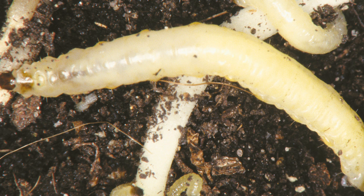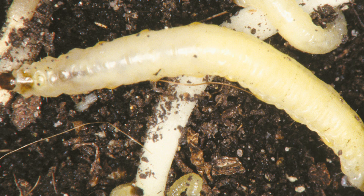So if you do see lodged corn, dig around the roots and see if you can find some larvae. We can have lodging without rootworm feeding, so we don't always want to assume that lodging is caused by rootworms.